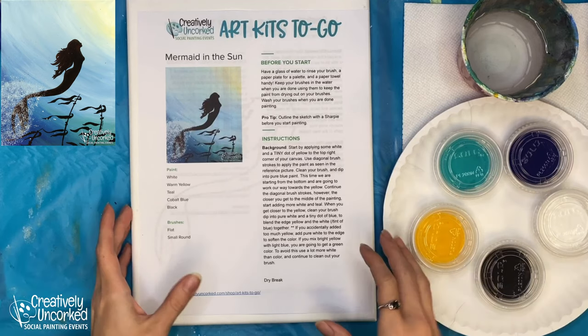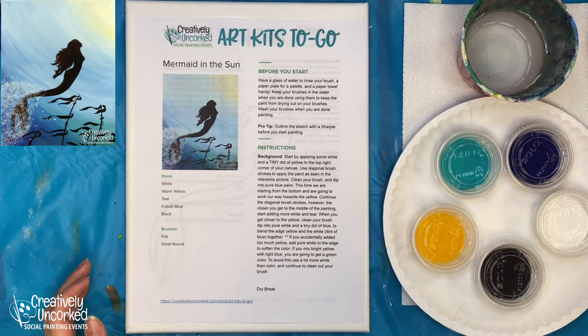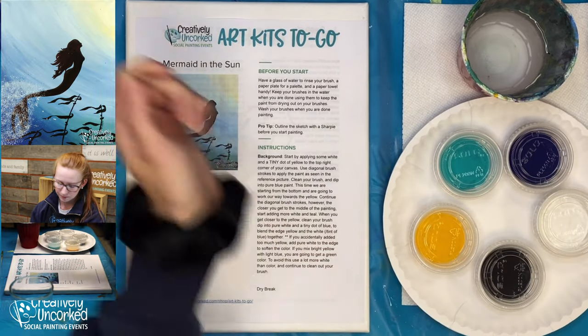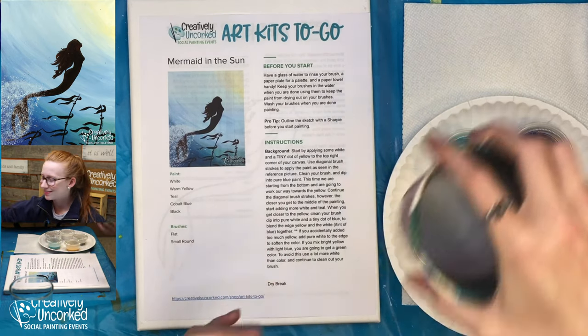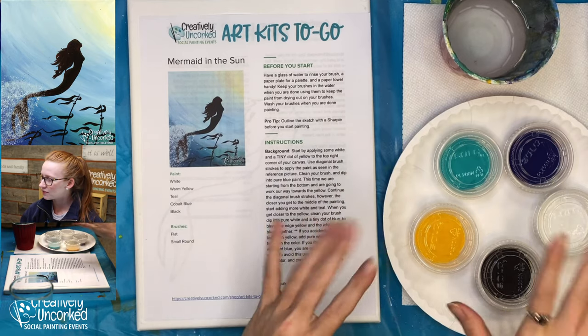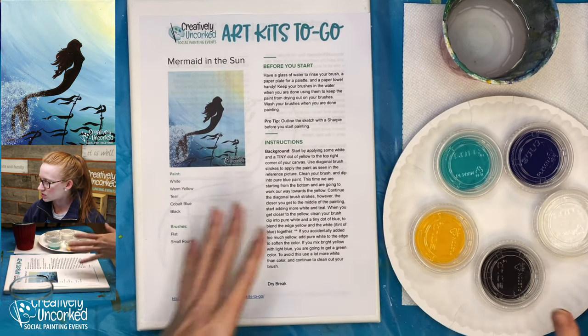It's about 7:02, so we'll get started. Welcome to Caribbean Cork's virtual painting event. My name is Paige, and we're going to be painting the mermaid tonight — she's one of my favorites. I'm going to switch over to my overview so you can see my workspace. Before we get started, make sure you each have a water cup, paper towel, and a plate. The plate is just to be our palette — I mix all of my paints on there.